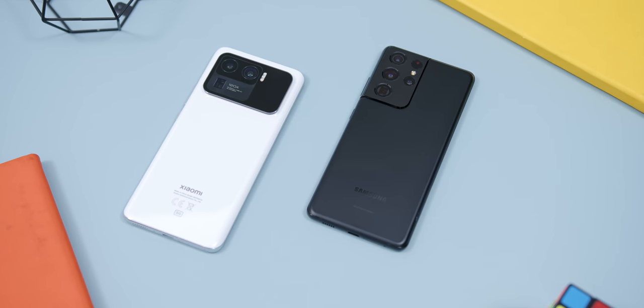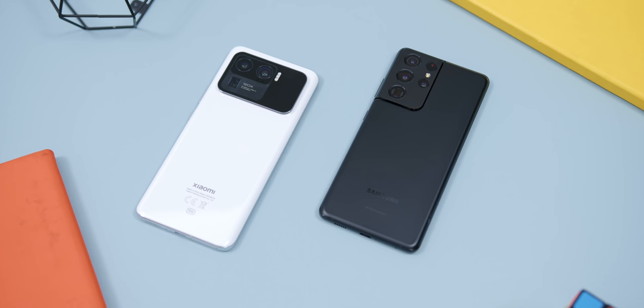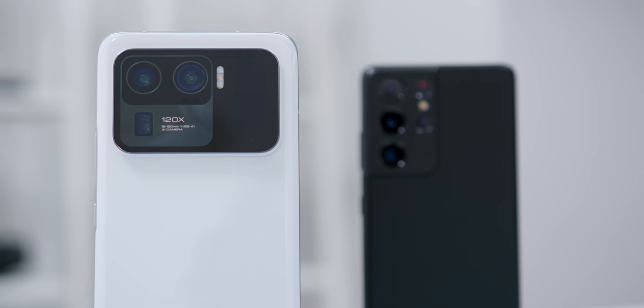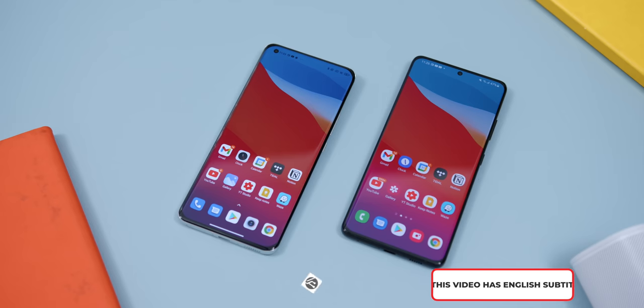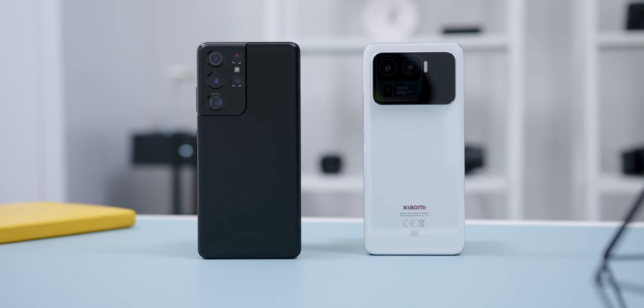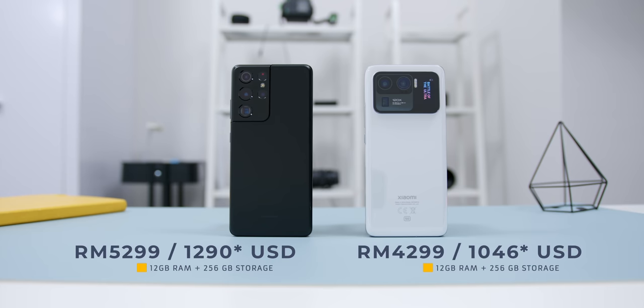After taking both the Xiaomi Mi 11 Ultra and the Samsung Galaxy S21 Ultra for quite a ride against each other, it is finally time to unveil which phone is truly the Ultra smartphone. Hey guys, Adam Lobo here from Adam Lobo TV. In this video, I will compare the hardware, the displays, the cameras, audio, battery, software, and gaming, and give you the conclusion on which phone is better or worth your money.